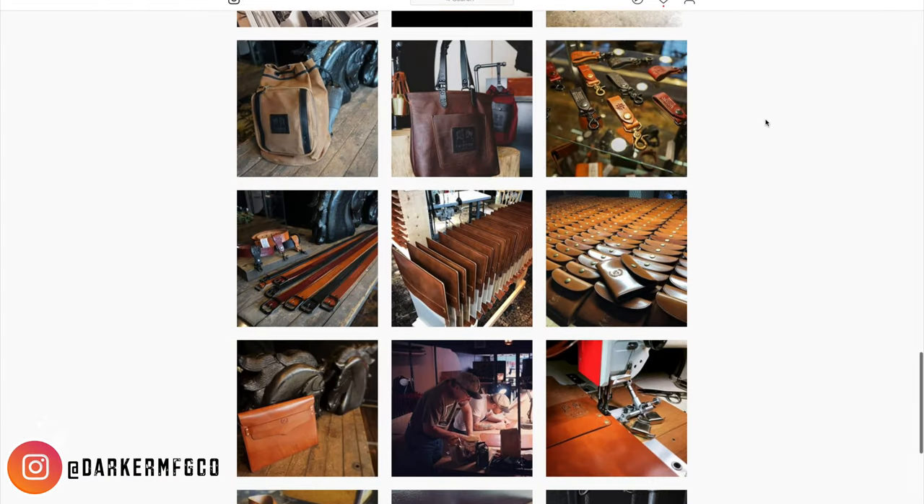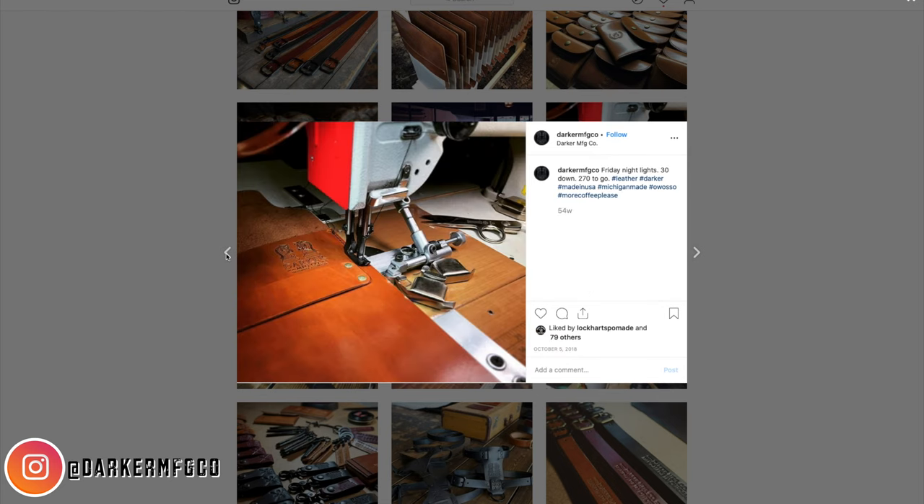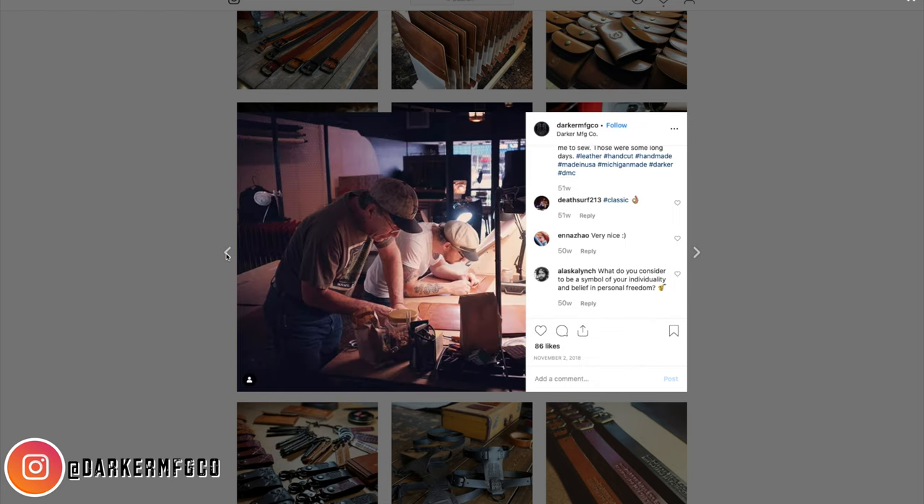One of the things they did recently was they teamed up with Darker Manufacturing, which, just by browsing their Instagram, you can see for yourself that they make some very cool stuff. They make wallets, bags, belts, all kinds of leather goods.